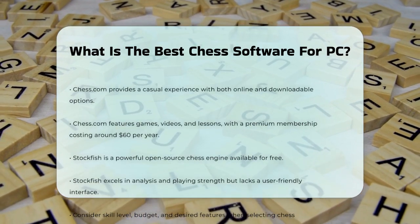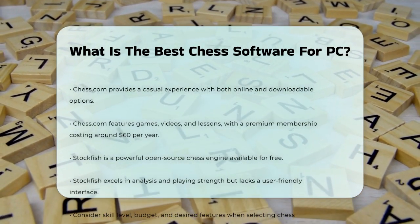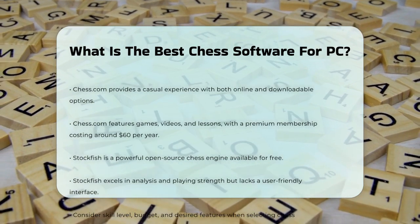Lastly, Stockfish is a powerful open-source chess engine. It's free to download and can be used with various interfaces. While it may not have a user-friendly interface on its own, it excels in analysis and playing strength.